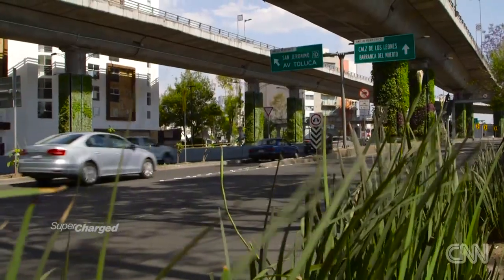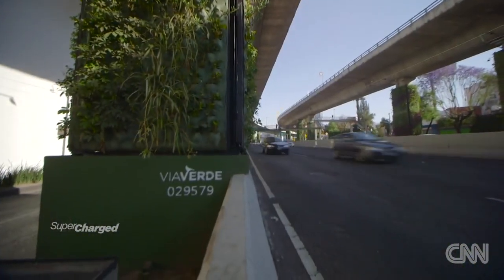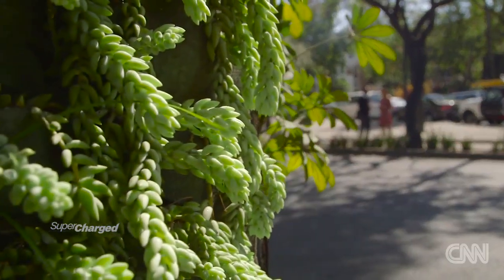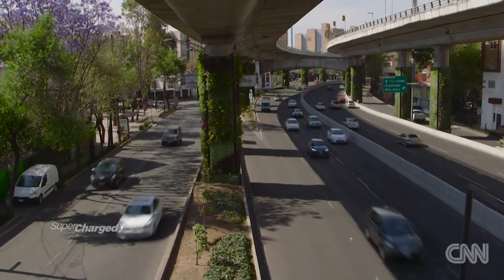The World Health Organization recommends around 9 square meters of green area per inhabitant. In Mexico we have less than four — not even half. So we're transforming every bridge, every pillar, every wall into new green areas to produce oxygen.